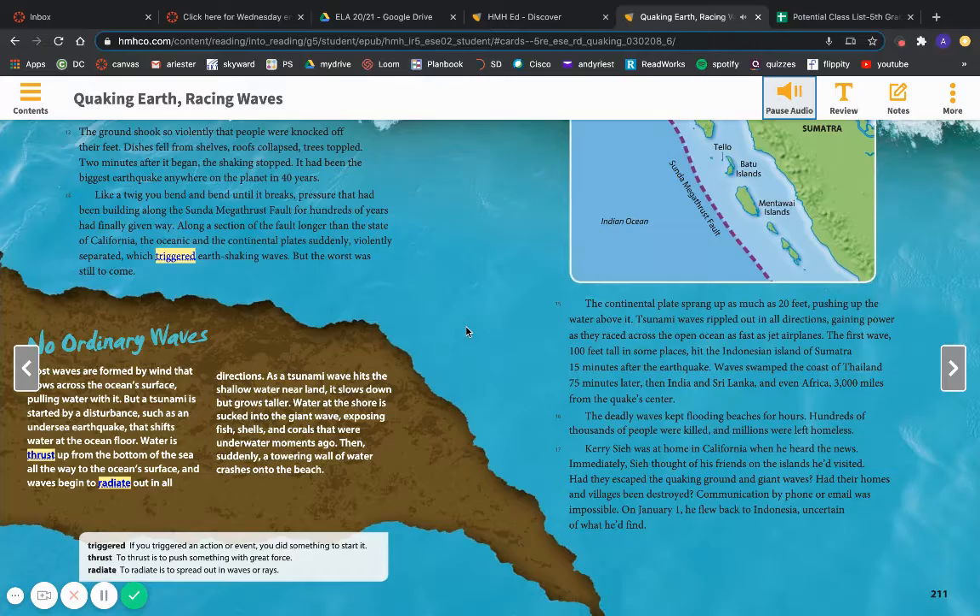No ordinary waves. Most waves are formed by wind that blows across the ocean's surface, pulling water with it. But a tsunami is started by a disturbance, such as an undersea earthquake, that shifts water at the ocean floor. Water is thrust up from the bottom of the sea all the way to the ocean's surface, and waves begin to radiate out in all directions. As a tsunami wave hits the shallow water near land, it slows down but grows taller. Water at the shore is sucked into the giant wave, exposing fish, shells, and corals that were underwater moments ago. Then, suddenly, a towering wall of water crashes onto the beach.